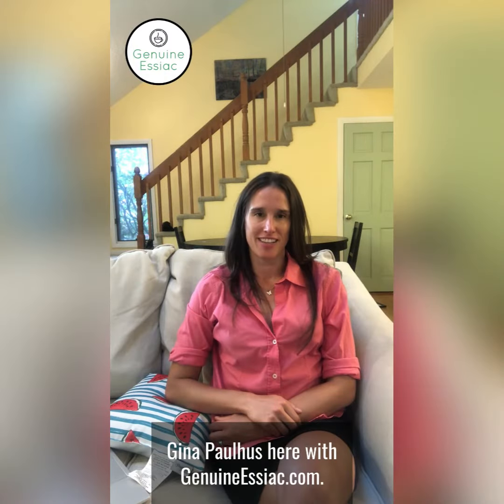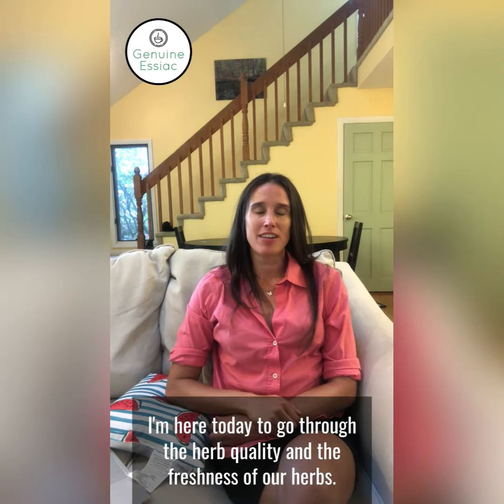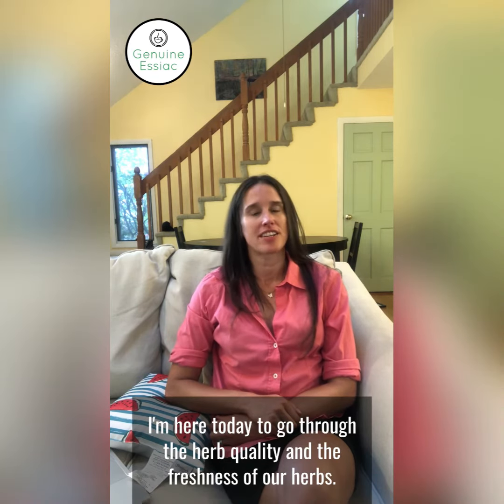Gina Paulus here with GenuineEssiac.com. I'm here today to go through the herb quality and the freshness of our herbs.